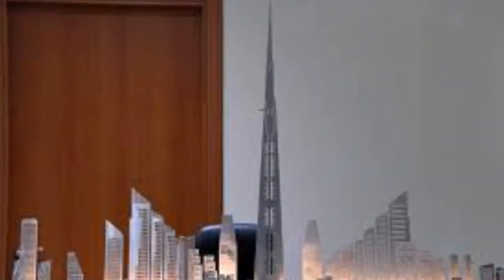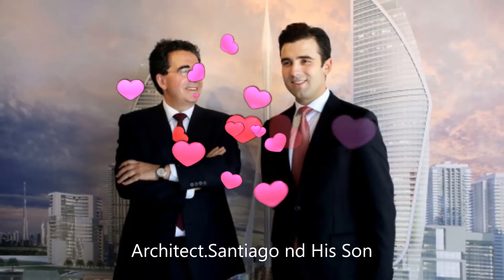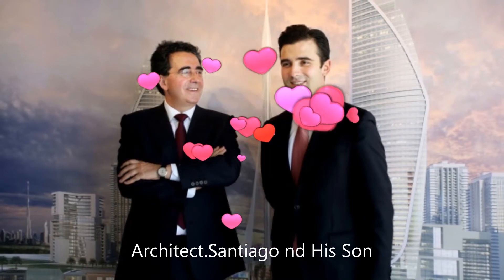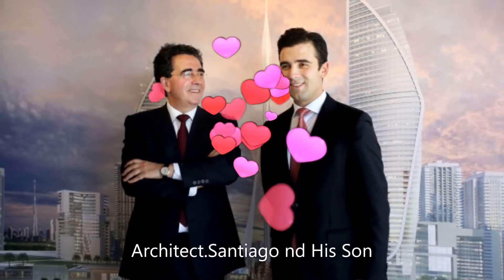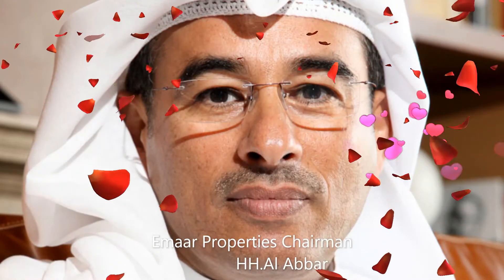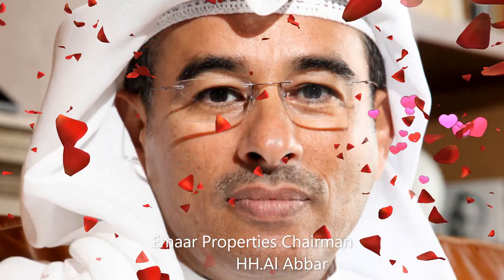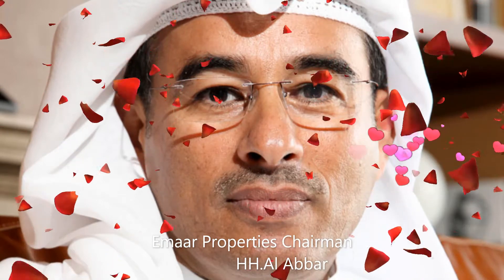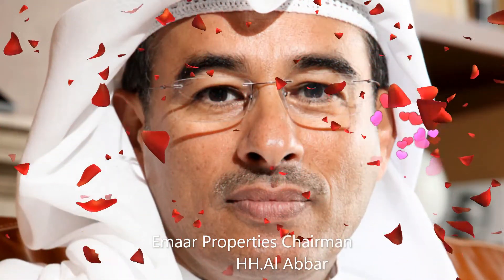After Dubai Creek Tower was unveiled in February 2016, the son of architect Santiago Calatrava told the media that the tower will be a notch taller than Burj Khalifa. Several months later in June 2016, the chairman of Emaar Properties told the media that the tower will be 100 meters taller than Burj Khalifa, meaning 928 meters tall. Since then, many media outlets started using the figure 928 meters to describe its height.